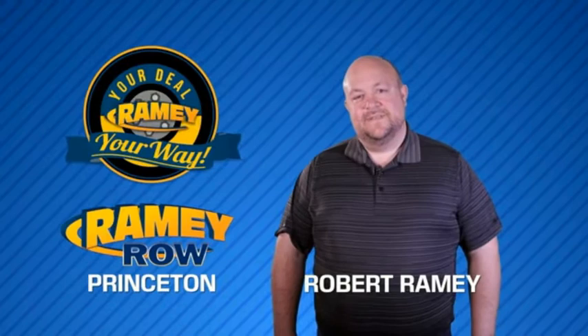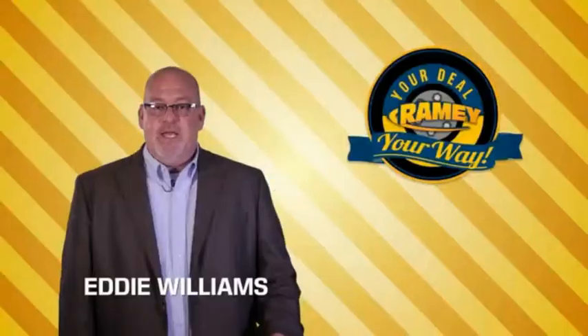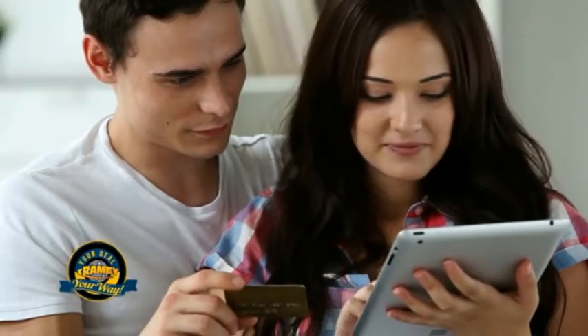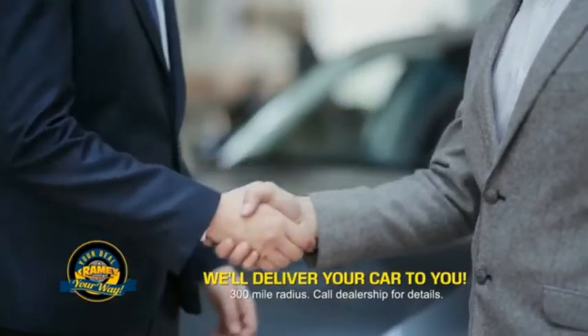For years, Ramey Auto Group has been doing the deal with our customers. We do the deal. Times are changing — we're still doing the deal, just better. Now you can shop online and do your deal your way, from shopping to valuing your trade and negotiating a price. You can do it all from home. Ramey is making your deal easier and giving you the most convenient car buying experience around.